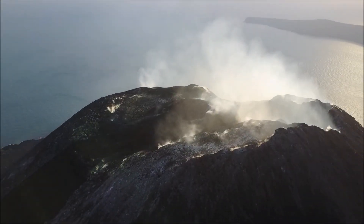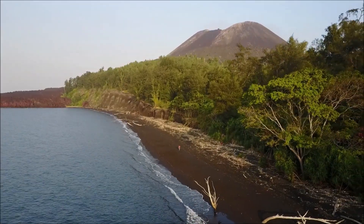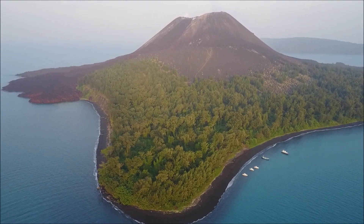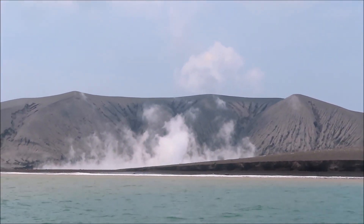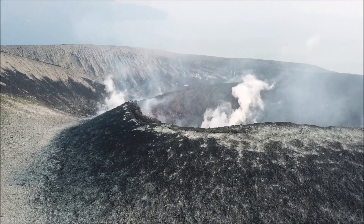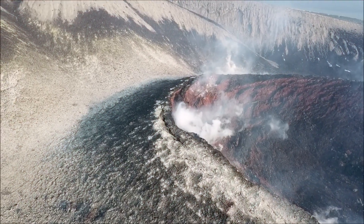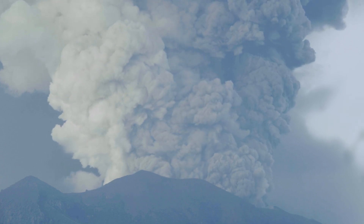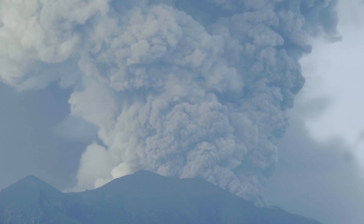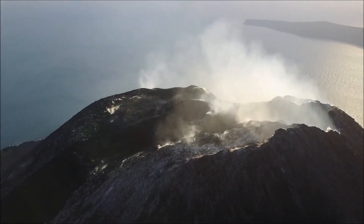Today, Anak Krakatau — the child of Krakatoa — has risen from the remnants of its parent and remains active. Its location near the Sunda Megathrust makes future eruptions not just possible but probable, raising concerns about potential tsunamis. More than a century later, in 2018, Anak Krakatau demonstrated its power once again. The volcanic island suffered a sudden flank collapse, likely triggered by a combination of volcanic activity and structural instability. The rapid displacement of material into the sea generated a tsunami that struck the coasts of Java and Sumatra, killing over 430 people and affecting thousands more. Anak Krakatau continues to grow and remains closely monitored due to its unpredictable nature and proximity to densely populated areas.